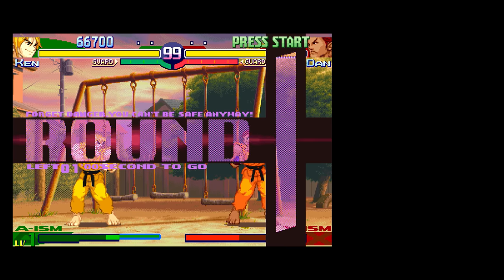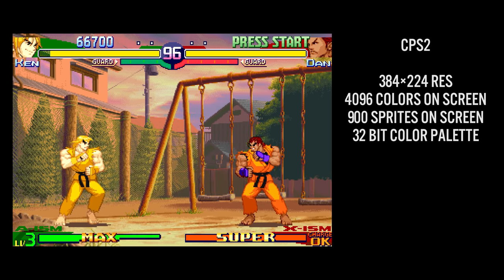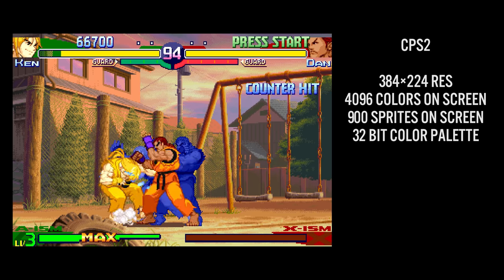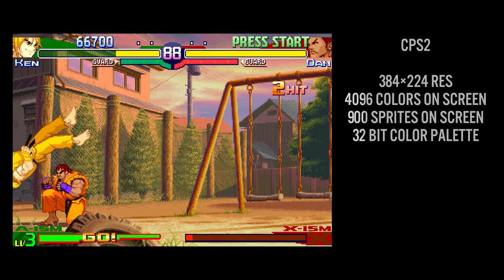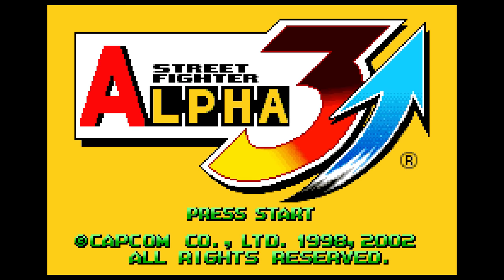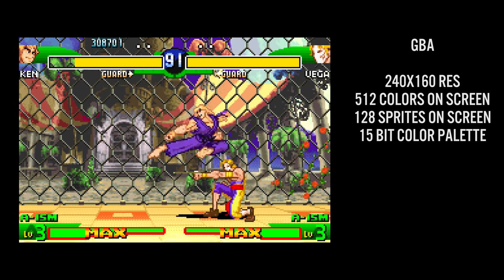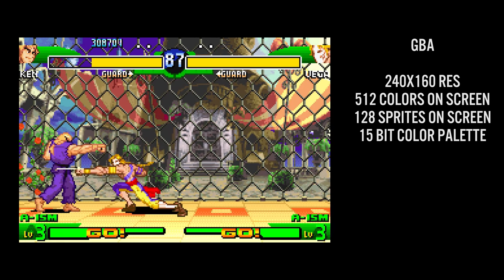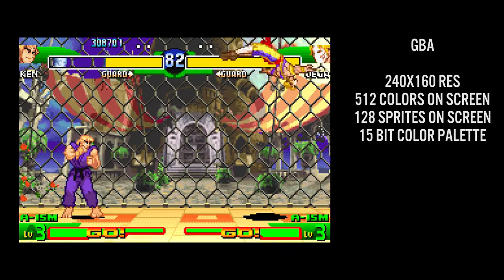The CPS 2 hardware supports 900 sprites on screen at once, 4096 colors on screen from a 32-bit palette, and 16 colors per tile. The Game Boy Advance by contrast runs at 240 by 160 pixels — a 3:2 aspect ratio — supports up to 128 sprites on screen at once, selects from a 15-bit color palette, and can display up to 512 colors on screen at once.